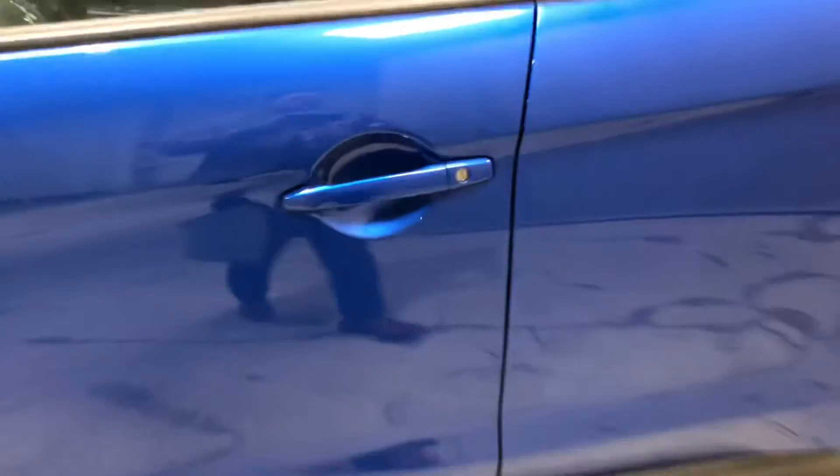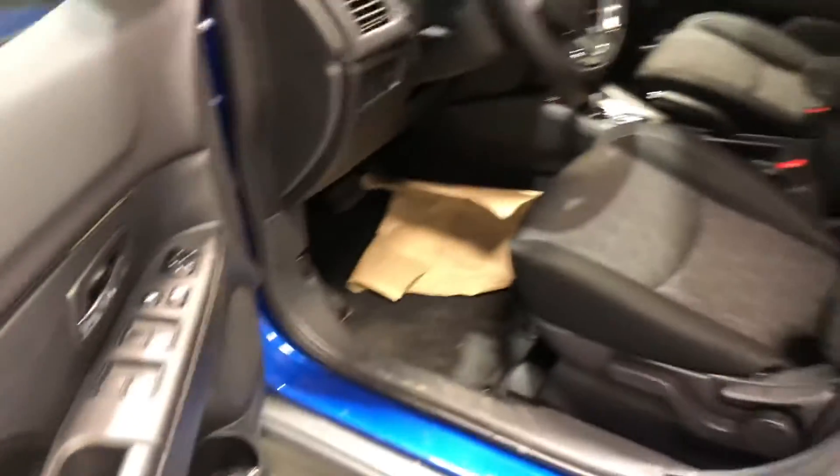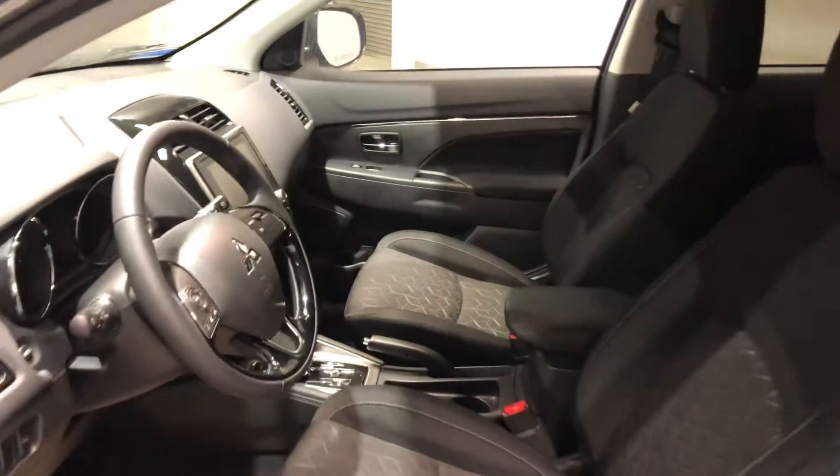Let's check out the interior. It does come with your blind spot warning as well. You get your power lock, power windows and mirror settings, and heated front seats for both you and your passengers so you don't have to worry about the cold weather.